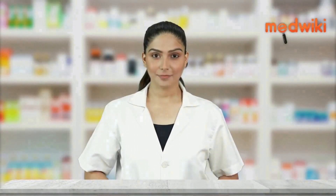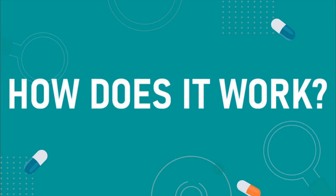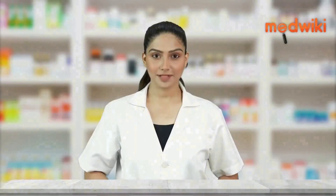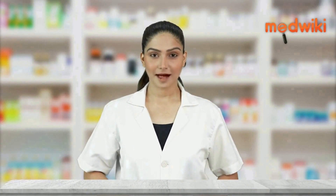It is used to treat high blood pressure and heart failure. This medicine relaxes blood vessels by blocking the action of a chemical that usually makes blood vessels tighter.